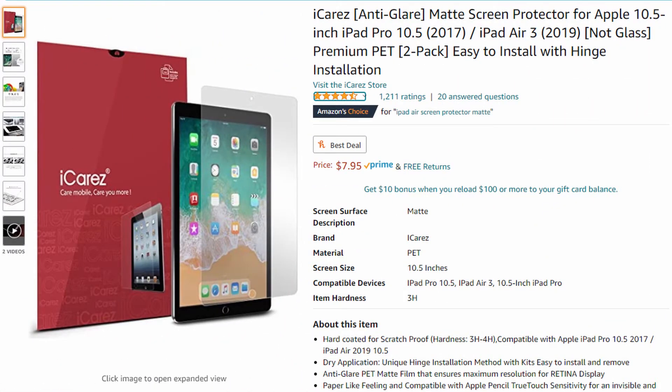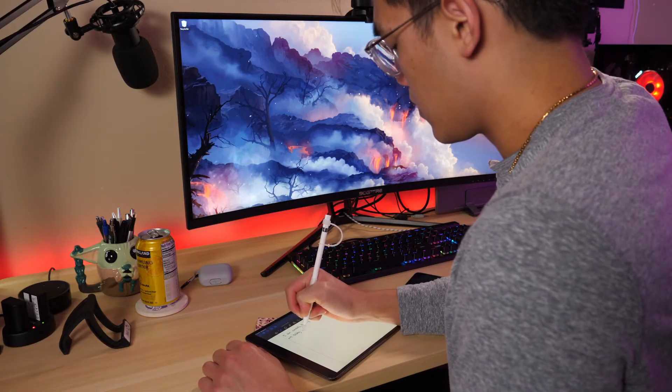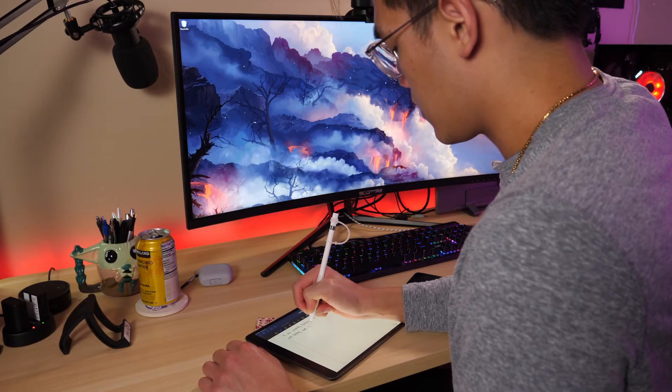There are a bunch of these on Amazon, but this one is from a company called iCares. What this does is provide some texture on the iPad screen, which creates a little bit of resistance when writing with the Apple Pencil, so it's not as slippery. This is to mimic writing on a piece of paper. It doesn't feel 100% like writing on paper, but this definitely improved my writing experience and my handwriting.